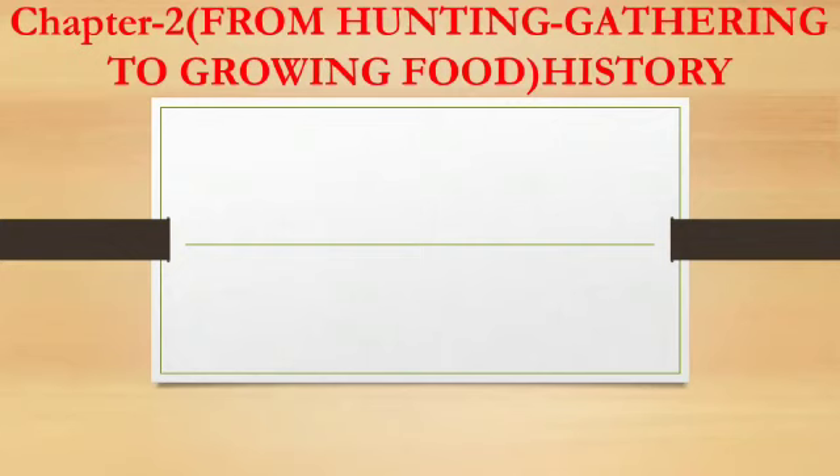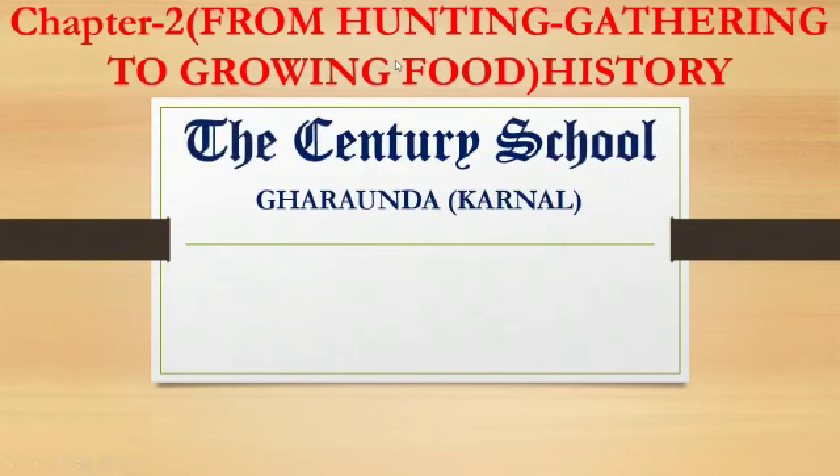Yes students, so now we will discuss our lecture number 2, part A and part B for chapter 2: From Hunting Gathering to Growing Food. So let's start.